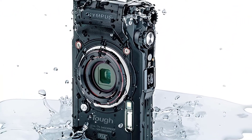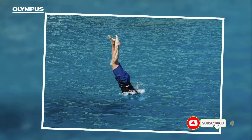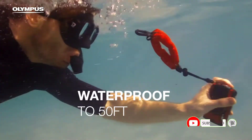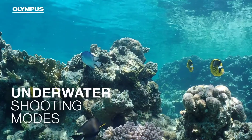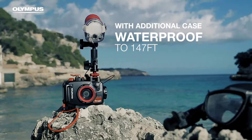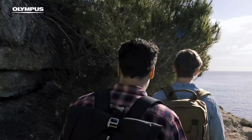With its dustproof, crushproof, freezeproof, shockproof, and anti-fog features, you can take this camera anywhere around the world. It is easy to click and take vivid photographs while enjoying snorkeling at a depth of up to 15 meters. Plus, it can withstand a force of 100 kilograms and temperatures as low as minus 10 degrees Celsius, while the F2.0 lens allows you to capture bright underwater shots.